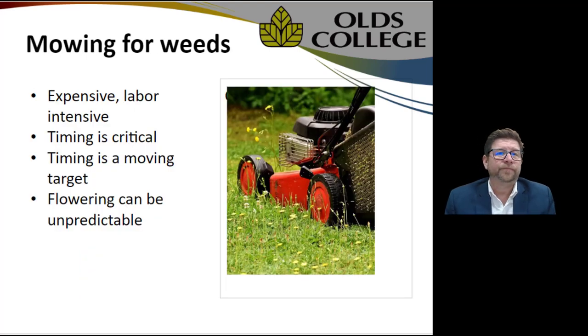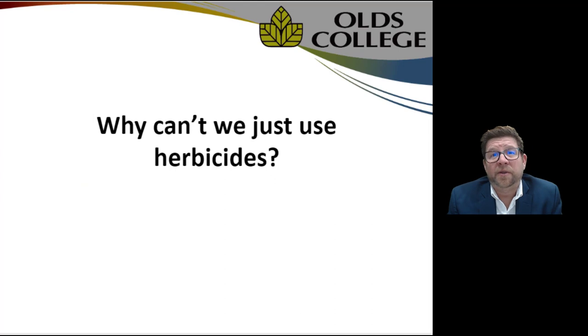Mowing for weeds is another option some municipalities are trying. Unfortunately, as we all know, it's very expensive and labor intensive. Timing is very critical and is also a moving target depending on the season. Flowering can be quite unpredictable, so in my opinion it's a make-do, not really a solution to controlling weeds — but it's the best we have at this point.